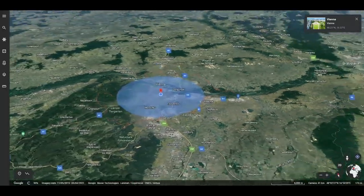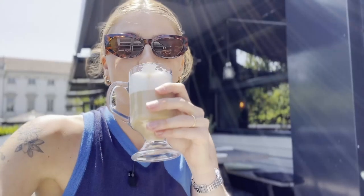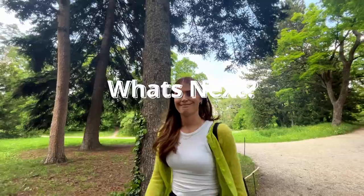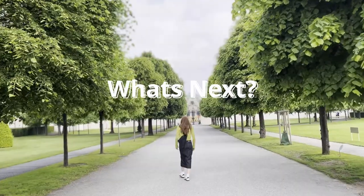Welcome to the beautiful Austrian capital, Vienna. We've been living here for over a year now and we wanted to share our top recommended places to visit — from culture, shopping, entertainment, and most importantly, food. This is What's Next with Maja and Dani, and we can't wait to show you around.